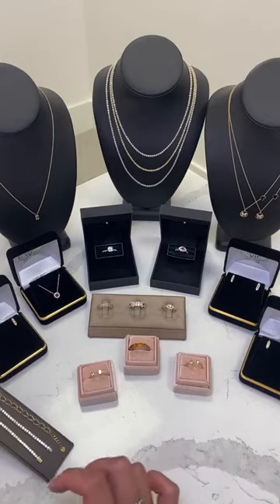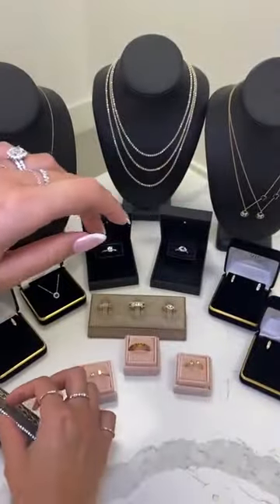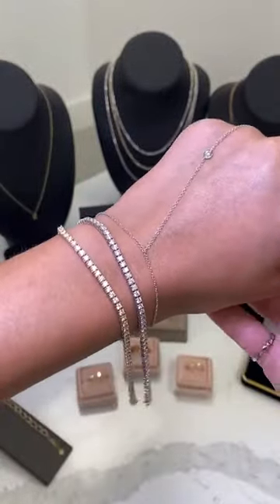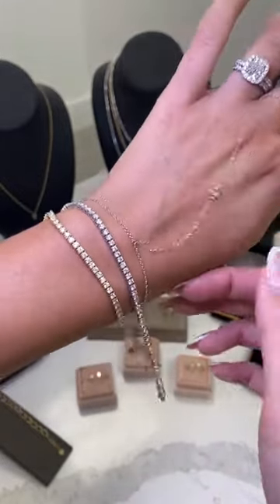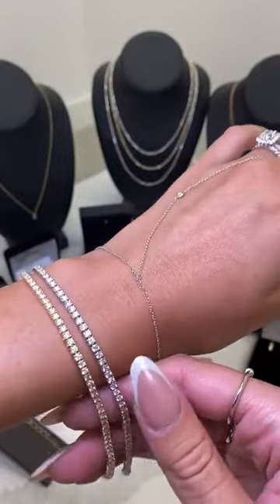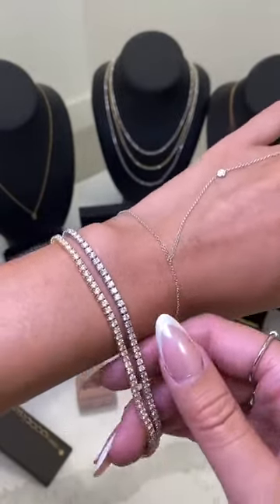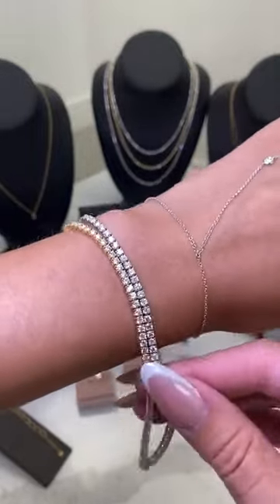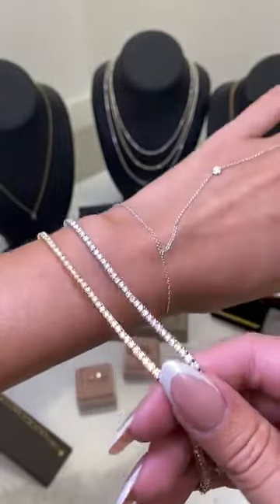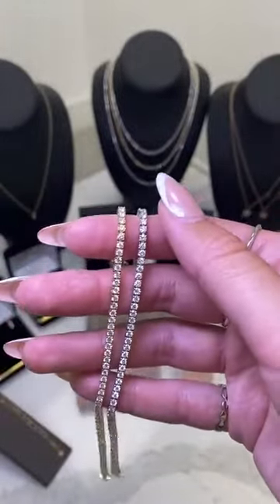The first bracelet we have is our 14 karat gold lab grown tennis bracelets. These are some of my favorites — you can never go wrong with tennis bracelets. Such a great classic timeless piece to add to your jewelry collection, and a great piece to always pass down. Starting at $1,999, with 40% off they go down to $1,200. If you've had your eye on these, $1,200 is an insane price for lab grown tennis bracelets. Highly recommend purchasing now.